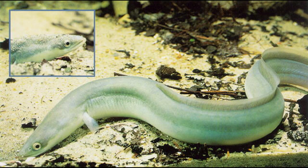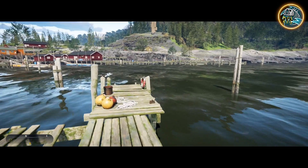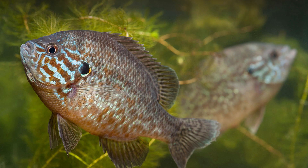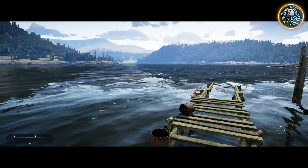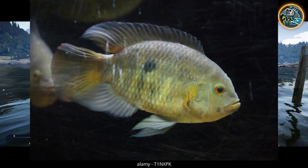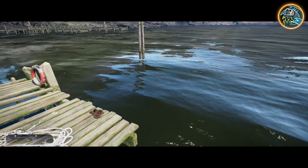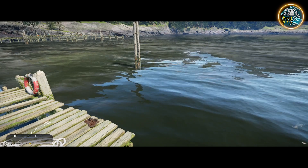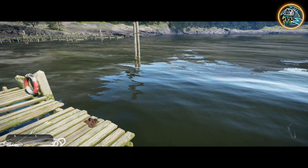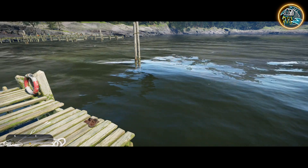Some other big species we could see is the European eel, which is super unique — we don't have anything like that right now at all. There's also pumpkin seed, kind of like a variation of a bluegill, very similar but super colorful. And another little fish is the chameleon cichlid, which you can probably find in Florida, but it's in Spain as well.